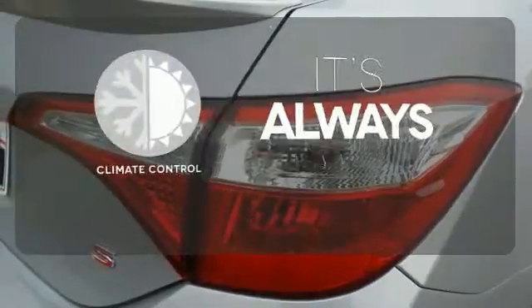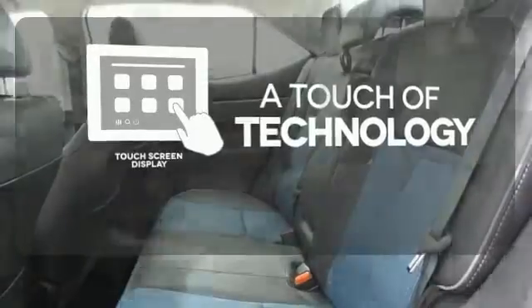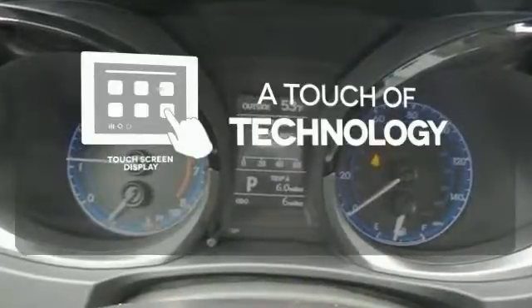Set it and forget it with the Climate Control. Say goodbye to an endless array of confusing knobs and buttons and say hello to attractive and seamlessly integrated technology with the included touchscreen display.